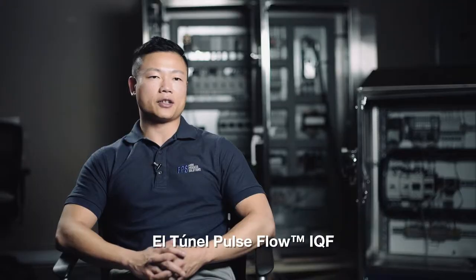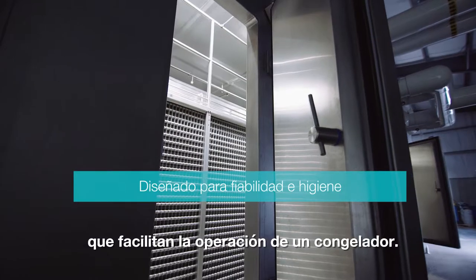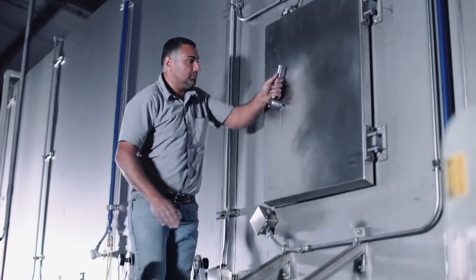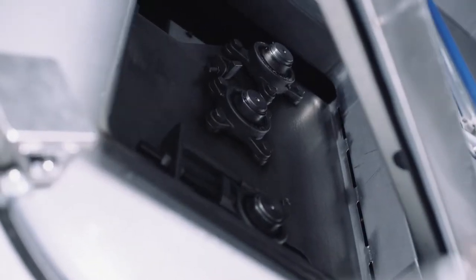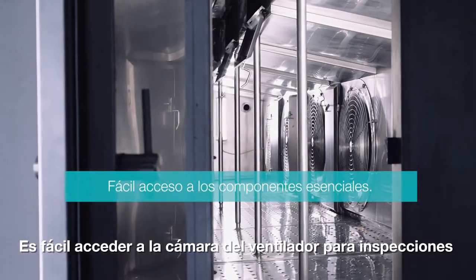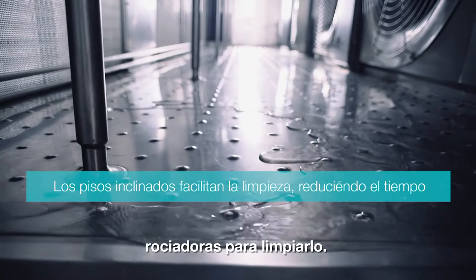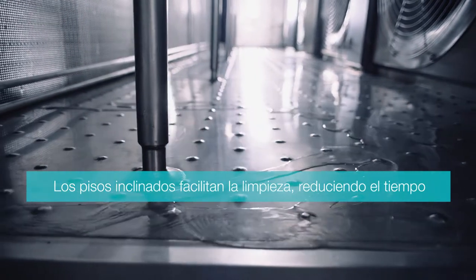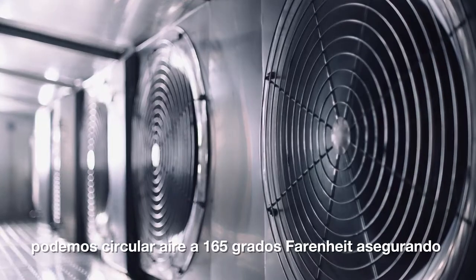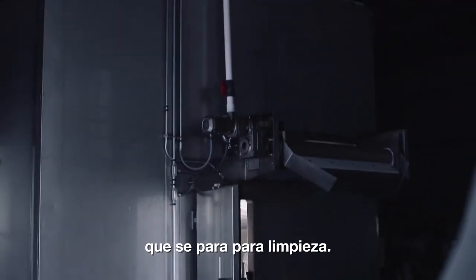The Pulse Flow IQF Tunnel exemplifies our commitment to hygiene in our drive to develop newer technologies that make operating a freezer much easier. The fan chamber is easily accessed for inspection, and if there are any hard-to-reach areas, we have a dedicated set of spray nozzles for cleaning those areas. With our CIB system, we are able to circulate 160 degrees Fahrenheit air to ensure kill step and refreshing of the freezer every time it's shut down for cleaning.